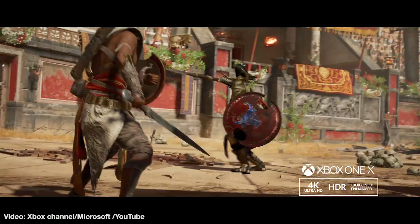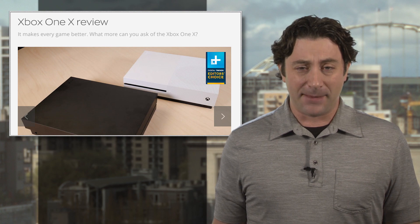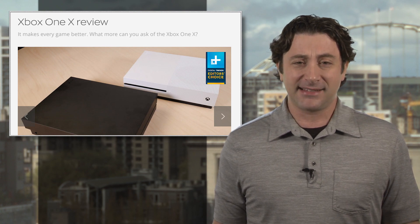Nice. But it's not all digital bliss, as we have a few quibbles with some features, so check out DT Gaming editor Mike Epstein's full review of the Xbox X at the link.